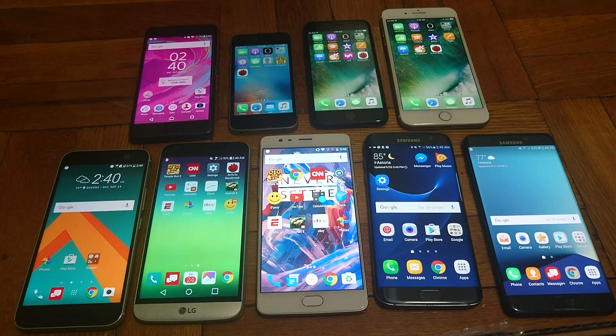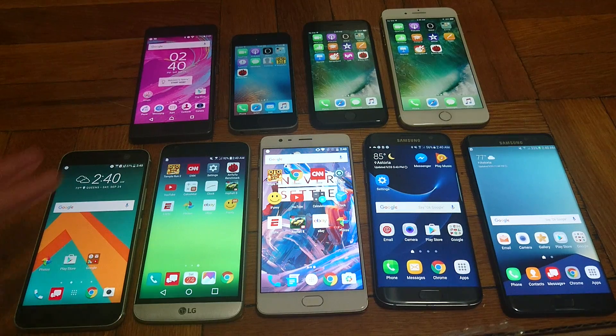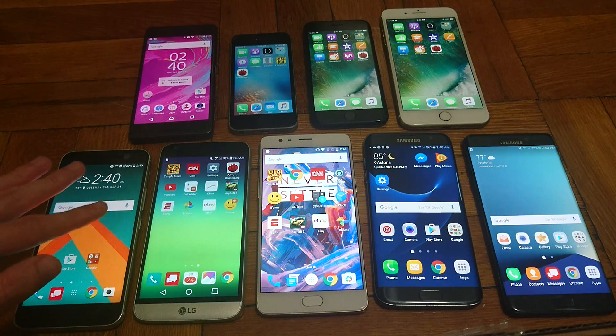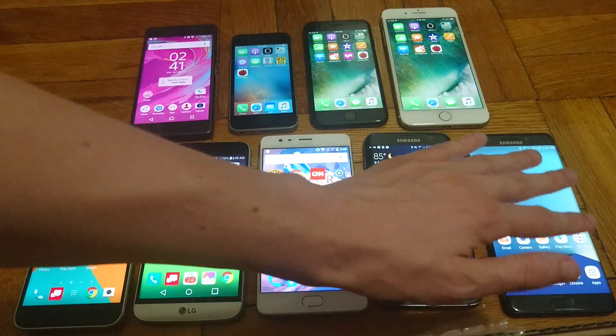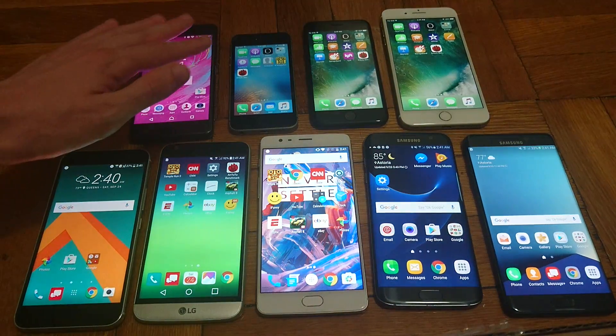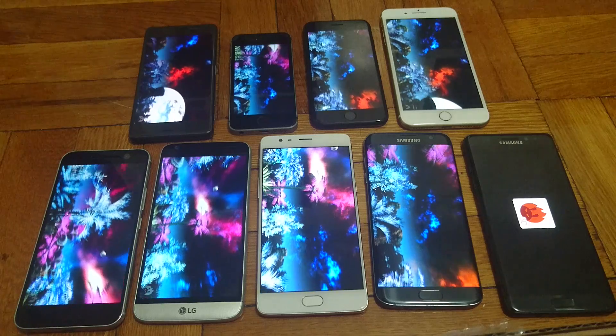Hey everyone, so in this video I'm going to run an Antutu benchmark between the 9 largest flagship smartphones released this year. In the bottom left corner I have the HTC 10, the LG G5, the OnePlus 3, the Galaxy S7 Edge, the Galaxy Note 7, the Xperia X Performance, the iPhone SE, the iPhone 7, and the iPhone 7 Plus. So let's get started.